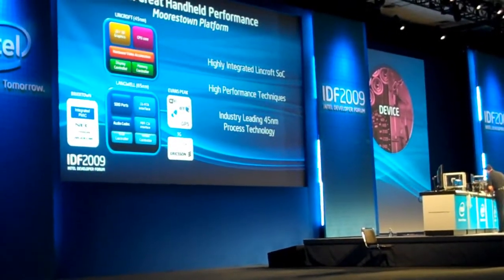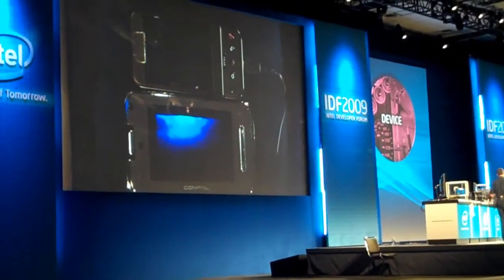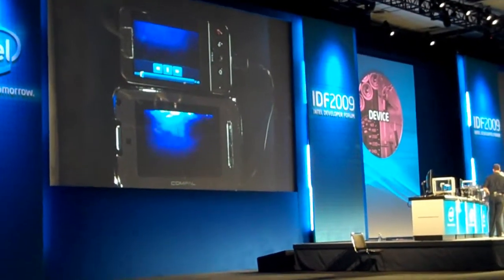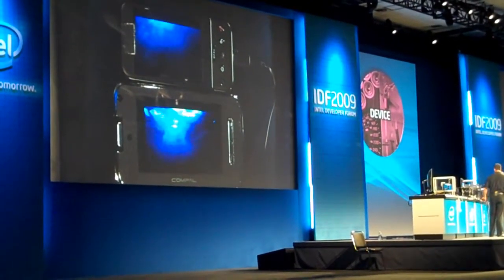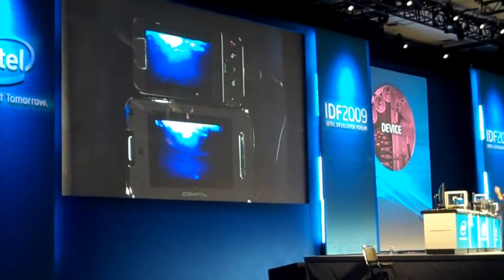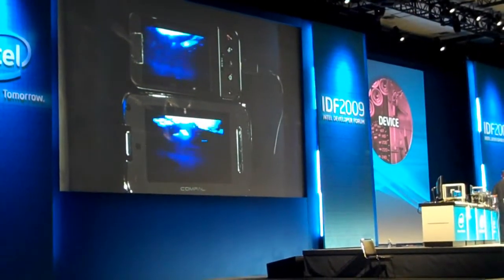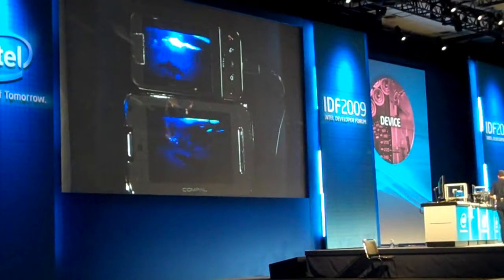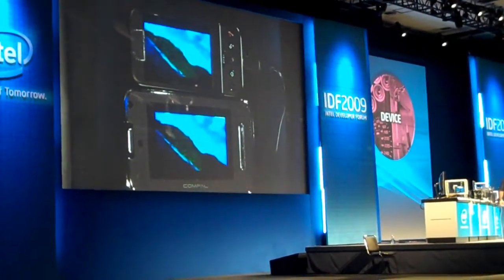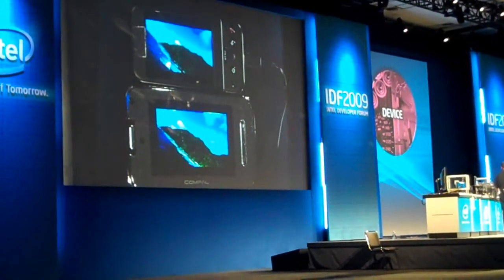What we have here is our Moorestown platform — we call it our Blackthorn Bay development platform. We just wanted to show you the difference in performance between one of the best-selling and best-performing handhelds on the market today. As you can see, Moorestown is actually playing pretty well. These are both playing a 4K ADP clip, the exact same clip on both devices, and the handheld is actually struggling through it. Pretty incredible performance that you'll be seeing when it's released next year.